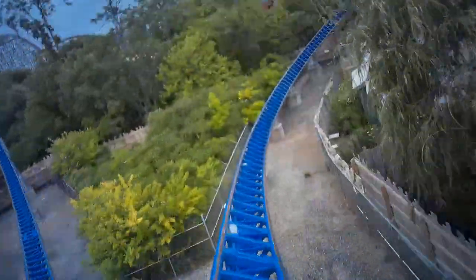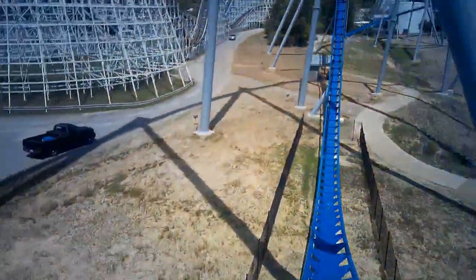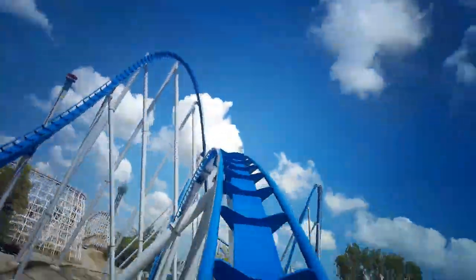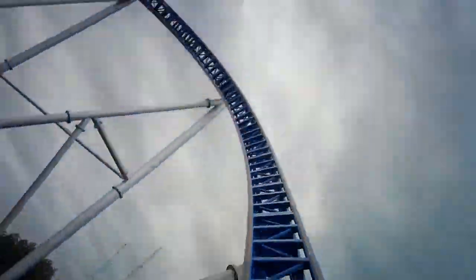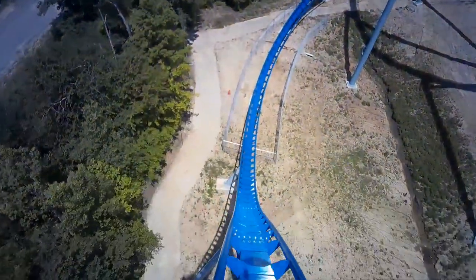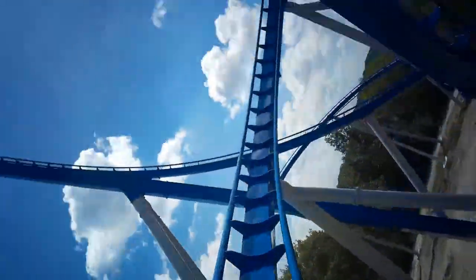Millennium Force goes through a pretty forceless helix, while Orion heads through an awesome floater-filled speed hill. The airtime hill is epic and provides some of the best airtime on the ride — riders are launched out of their seats. Millennium Force's helix is for speed, but overall it's pretty bland and very drawn out. Orion flies through a huge airtime hill, and Millennium Force flies through a very intense overbank — the most intense moment on the ride for Millennium Force, with tons of lateral forces. Orion's airtime hill is magnificent, but it is hurt by the trim brake, which really slows down the ride and kind of ruins the pacing.